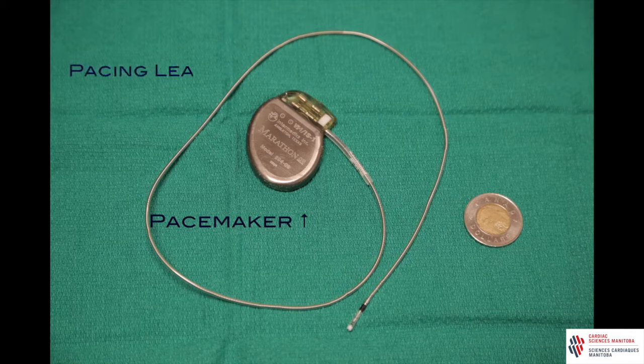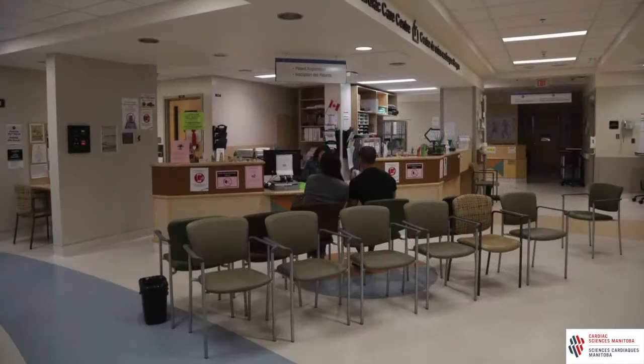The leads are special wires that are attached on one end to the generator, and the other end is attached to a spot inside your heart. To help your heart beat properly, a very small pulse of electricity is sent from the generator and travels along the leads directly to the heart muscle. This electrical current makes the heart beat and can be delivered as needed to keep your heart beating at a healthy rate.